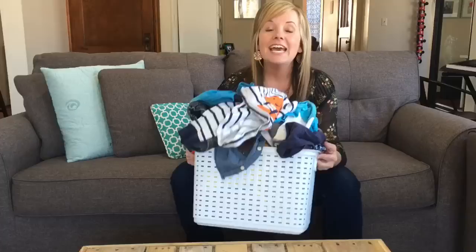Hi, I'm Dawn from TheMinimalMom.com, and coming up next I would like to share with you the very simple trick to getting through all of your kids' clothes and simplifying it in 10 minutes or less. Seriously, it doesn't have to take all day. I'll share that with you next.